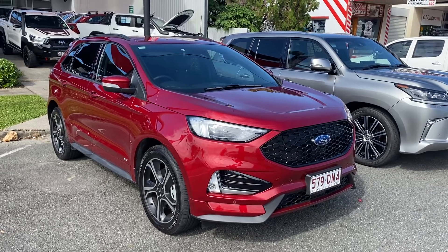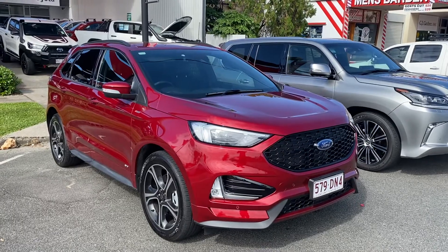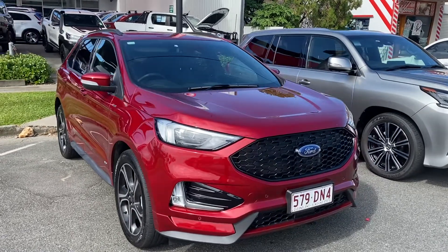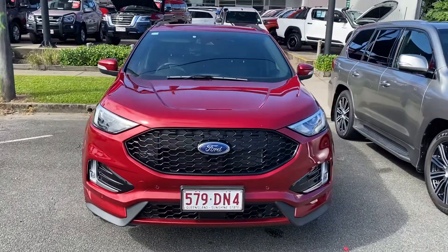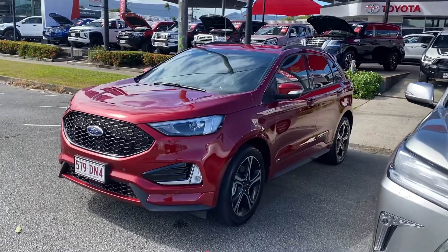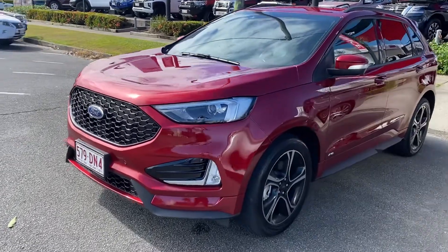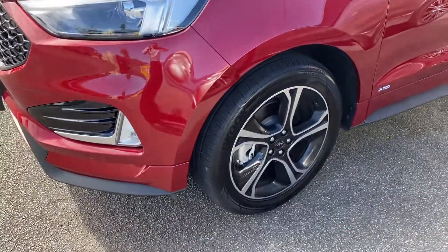Good afternoon, Reggie here giving you another walk-around tour of the Ford Endura before it leaves Cairns to you. It's all parked at the front here ready to go, just waiting for the truck driver to come and collect. As you can see, the car's been detailed, washed and cleaned. We've definitely done our part here to make sure it has been detailed, washed and cleaned before it left Cairns.